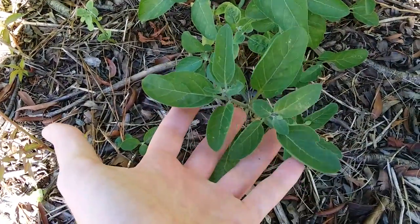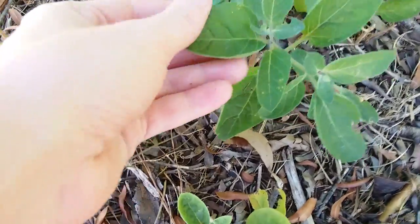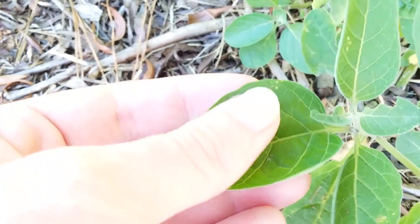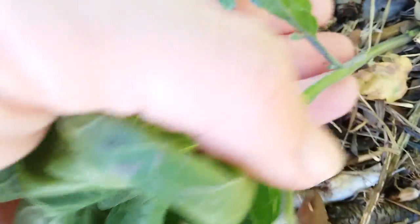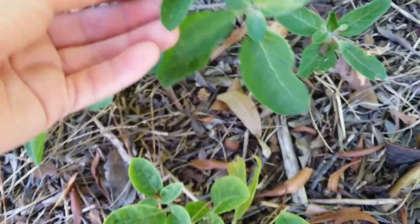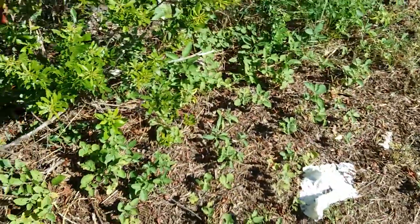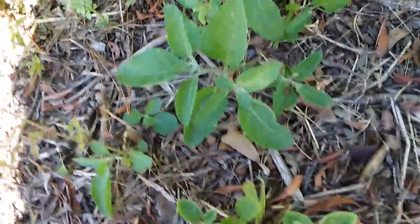This is the plant right here, with these oval-shaped leaves. The leaves are slightly fuzzy in texture, and so is the stem. Everything you see here with these round leaves is Physalis walteri. They spread through roots, so this is probably just a few plants that have spread a lot.